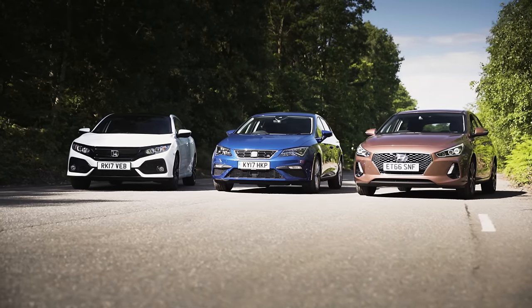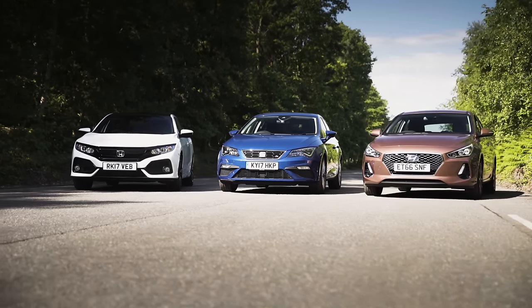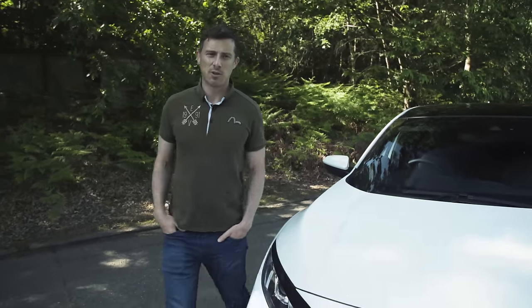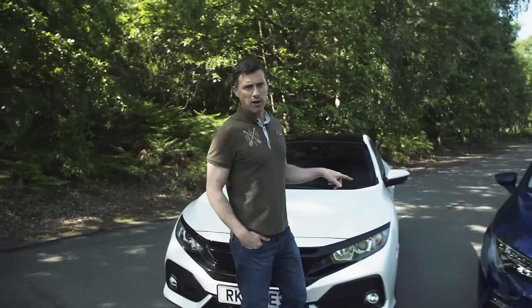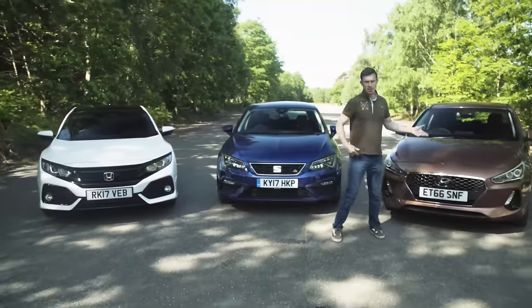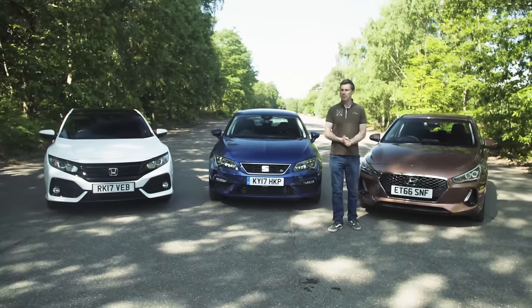Family hatchbacks — there's a huge amount of choice out there and plenty worth considering beyond the obvious options from Ford, Vauxhall and Volkswagen. But which do you choose between the new Honda Civic, the recently revised Seat Leon or the new Hyundai i30? These are three cars which are effectively doing the same thing but in very different ways.